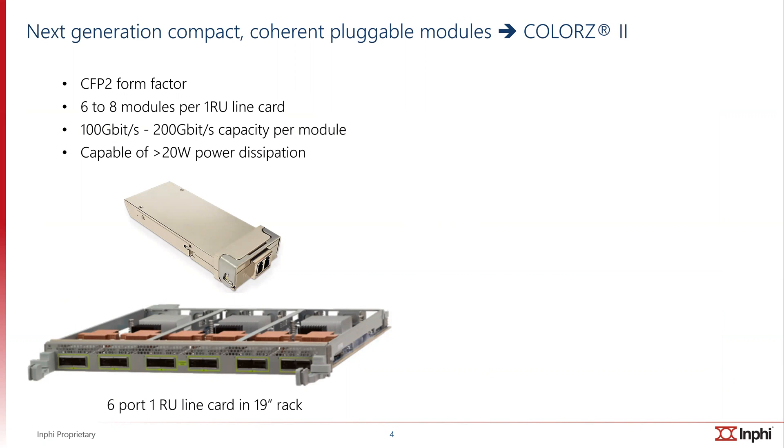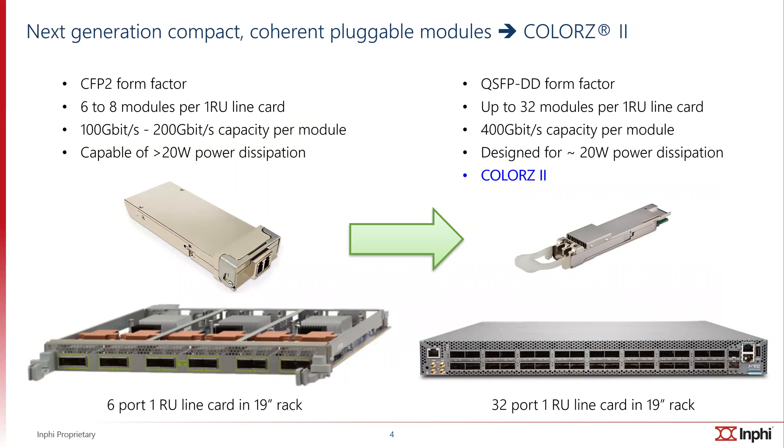The pluggable coherent form factors traditionally have been CFP2s. They would fit six to eight modules per one RU line card, and the capacity was 100 gigabits per second to 200 gigabits per second per module, and they were capable of dissipating 20 watts in power. The evolution is to something much smaller called the QSFP-DD form factor. Up to 32 modules of this size may be accommodated on a one RU line card, and this pluggable module has 400 gigabits per second capacity and is designed for about 20 watts power dissipation. COLORS2 falls in this category, so the capacity in a one RU line card has gone up by a factor of six.